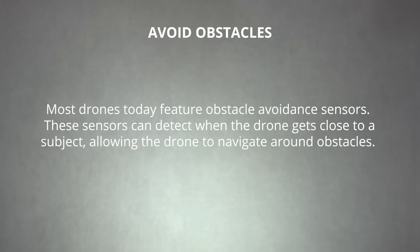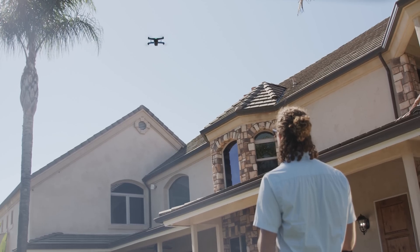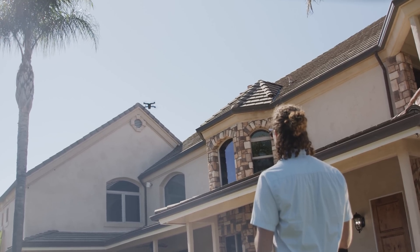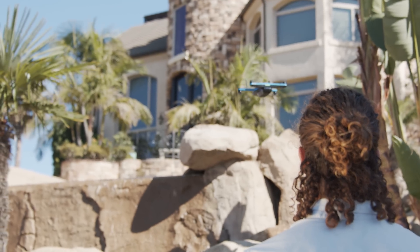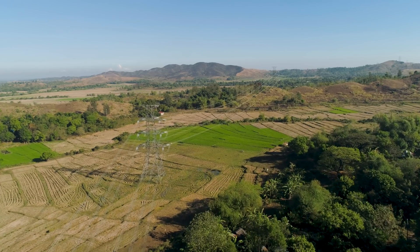Most drones today feature obstacle avoidance sensors. These sensors can detect when the drone gets too close to a subject, allowing the drone to navigate around obstacles. Using drones with obstacle avoidance sensors like the Skydio 2 Plus are a must when it comes to safety. However, these sensors aren't miracle workers. Thin, hard-to-detect obstacles such as branches and power lines can sometimes be hard to spot.